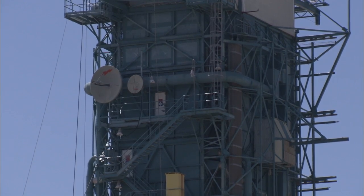I'm Amit Sen, the Aquarius Project Manager. I'm here at Vandenberg Air Force Base in sunny California. This is where we launch Aquarius from.